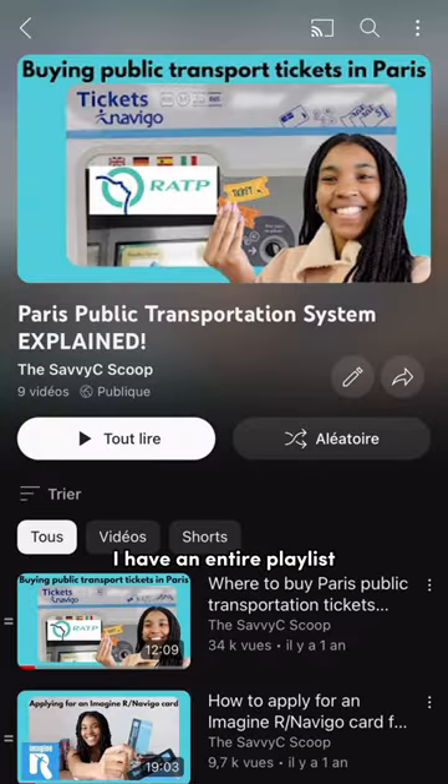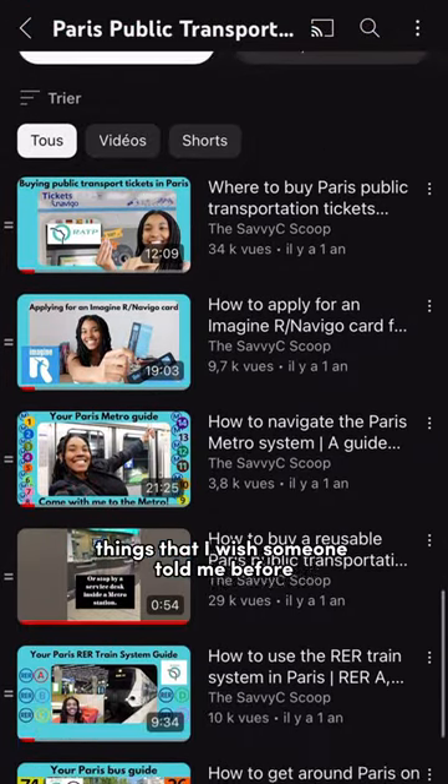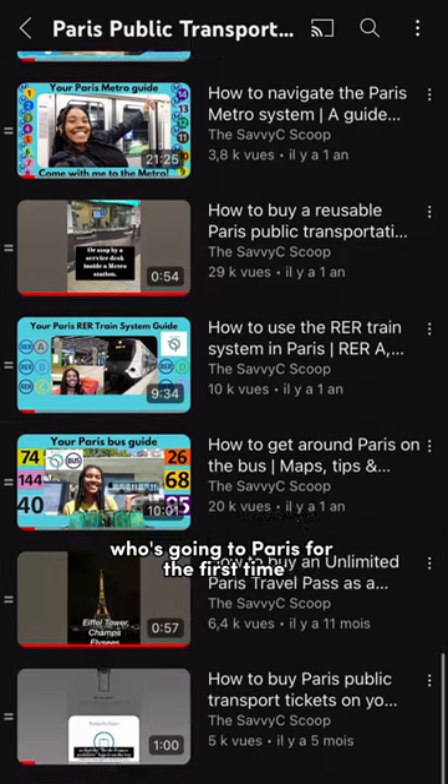I have an entire playlist dedicated to the Paris public transportation system explained — basically things I wish someone told me before I moved there as a resident, or what I would tell someone going to Paris for the first time. For more travel content — et bisous! Bye!